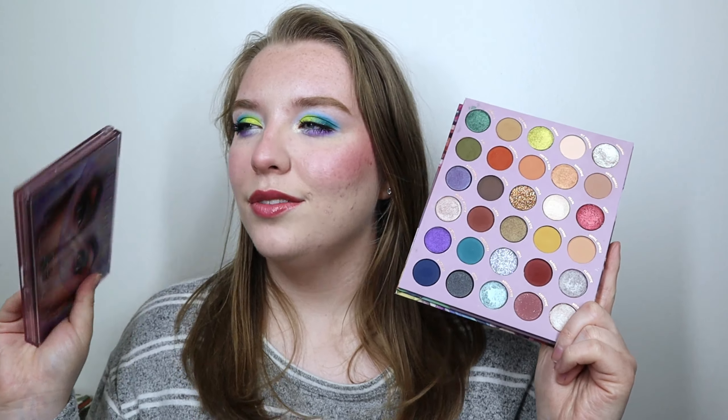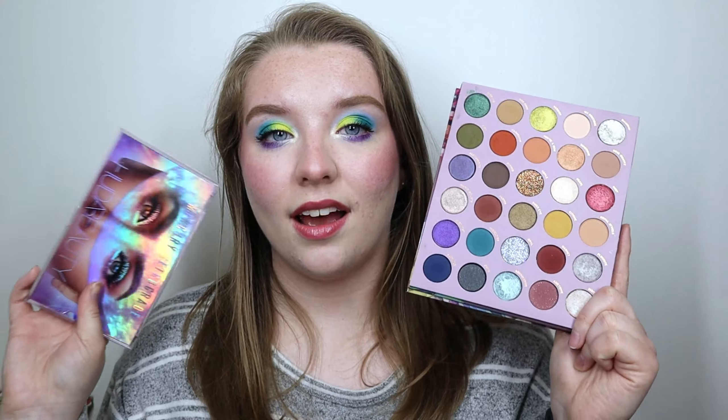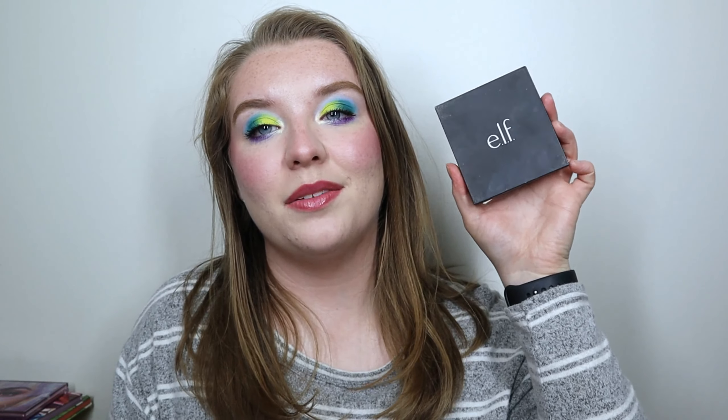I threw in So Jaded because I want to use it more, and it has more color than the Huda Beauty palette — it definitely has those deeper inner shades that make it more versatile. I don't think I've ever used these two together, but I think they'll be really pretty. Between the two there are a lot of really pretty neutral and natural lid shadows that I'll enjoy using.